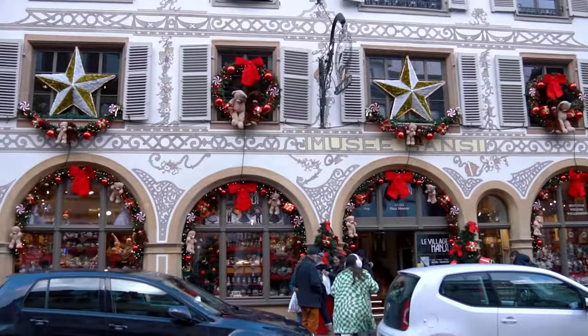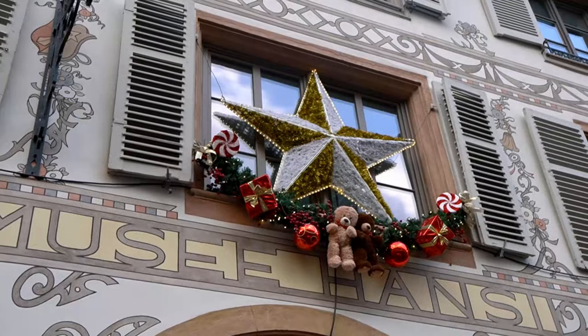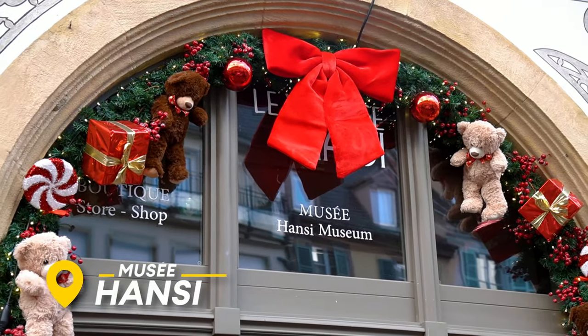We literally just stumbled upon the most Christmassy store I think I've ever seen in my life. It's amazing. It's called Musée Hans — I'm assuming it translates to Hans Museum in my French; it's been a while since I spoke French. We're going to pop in now, check it out, see what it's all about, and then after that — markets. Let's do it.